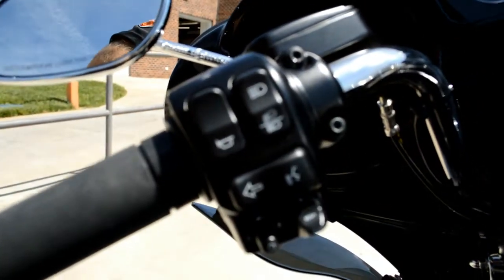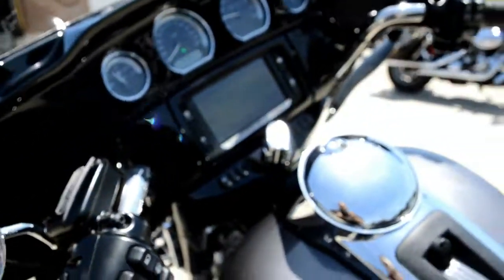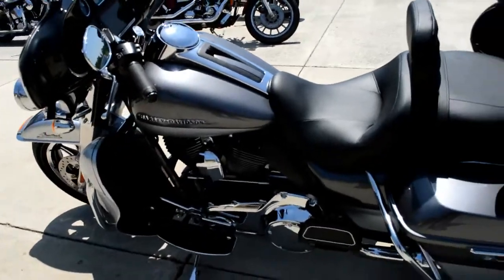They've moved the cruise control over to the left-hand side, freeing up that throttle hand and keeping it within the ergonomic mantra of Project Rushmore.